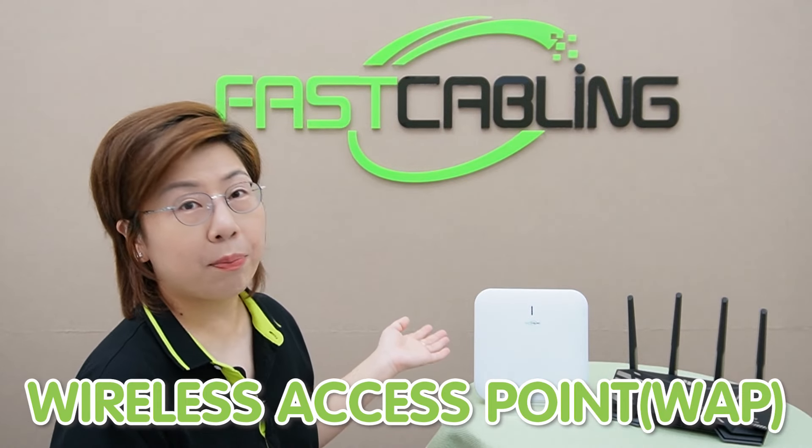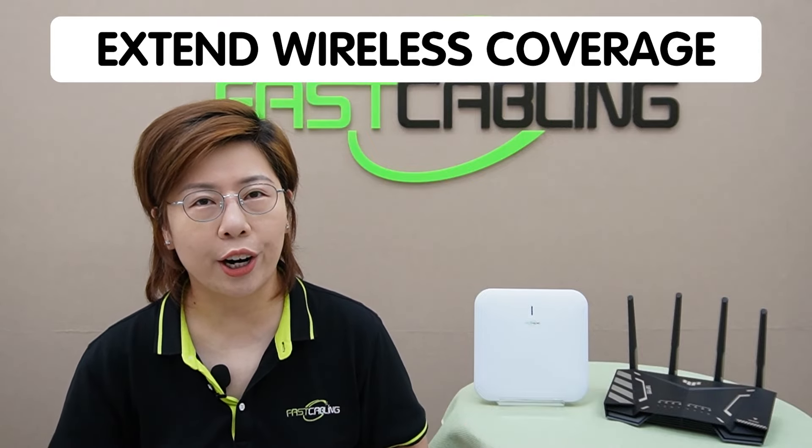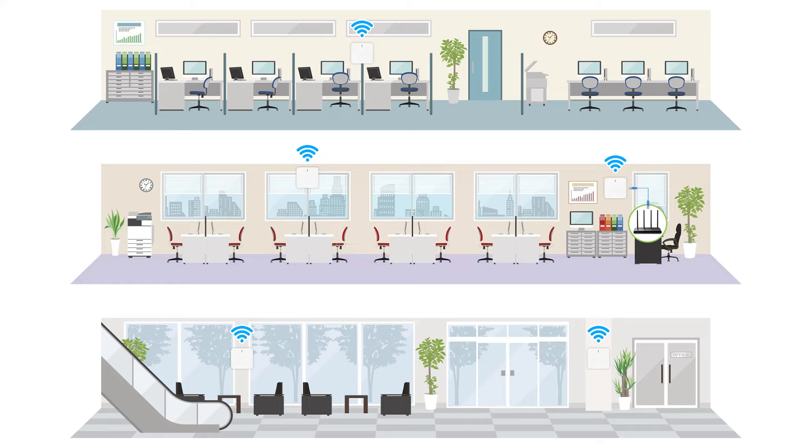Next, let's talk about the wireless access point, or WAP. Unlike routers, WAPs don't route traffic or assign IP addresses. Instead, they extend the wireless coverage of your existing network. The WAP connects to your router using ethernet and broadcasts a Wi-Fi signal. This is incredibly useful in larger homes or offices where a single router signal cannot reach everywhere.